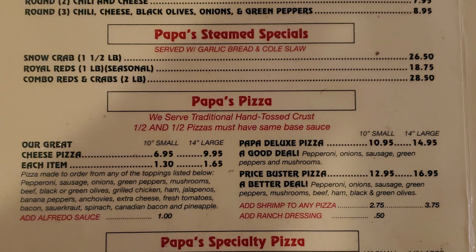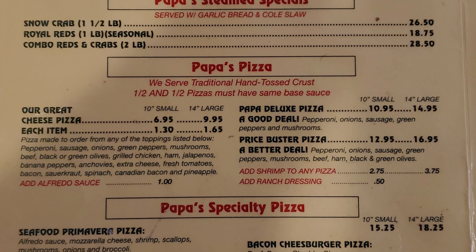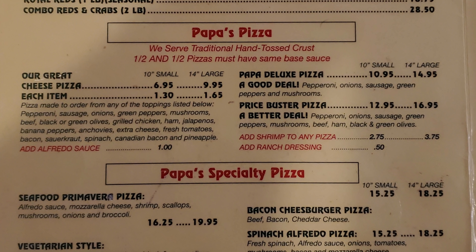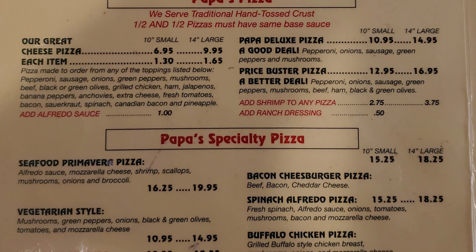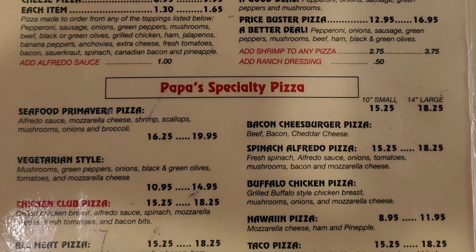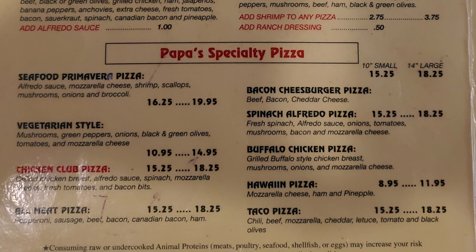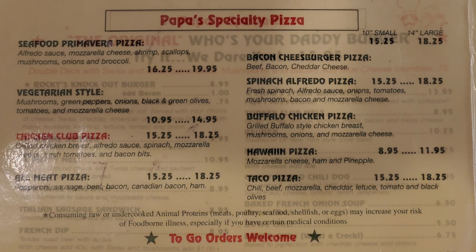Papa's pizza section offers a great cheese pizza with a large selection of toppings. You can also add Alfredo sauce. Then there's Papa's deluxe pizza, which is a good deal, and a price buster pizza, which is a better deal. Papa's specialty pizzas include seafood primavera pizza, vegetarian style chicken club pizza, big meat pizza, bacon cheeseburger pizza, spinach Alfredo pizza, buffalo chicken pizza, Hawaiian pizza, and taco pizza.